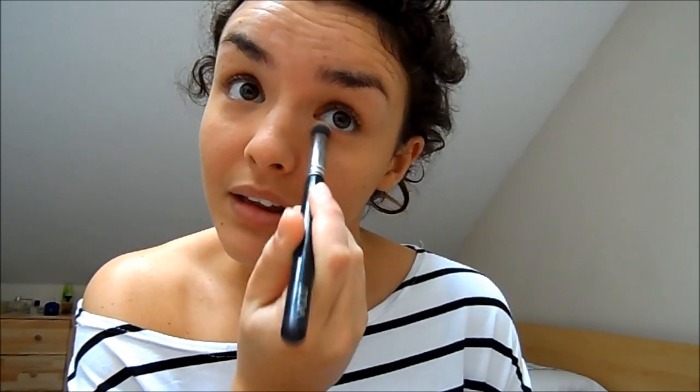As an extra step, I like to brighten my brow area using the Number 7 Soothing Eye Base. I don't like this as an eye base because it creases, but I love using it here just to brighten the area and smooth everything out.